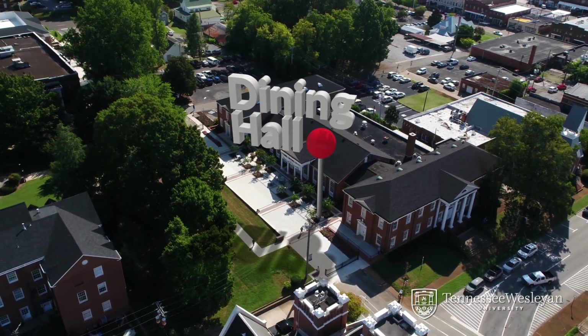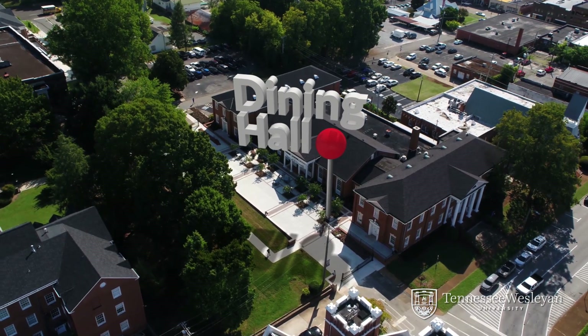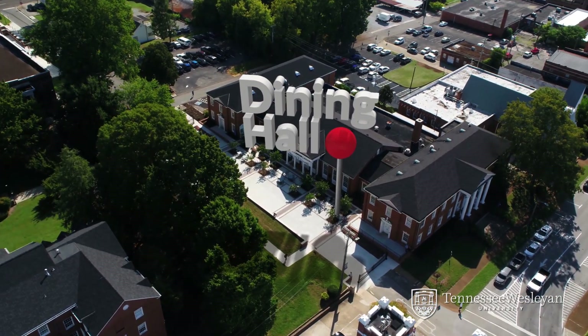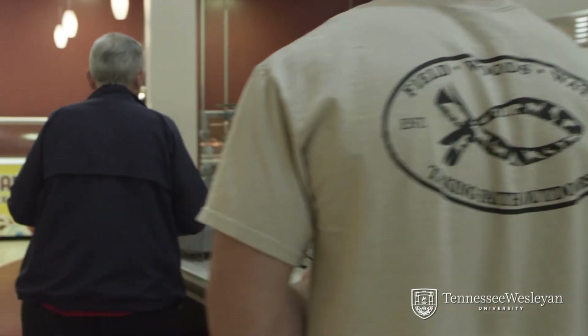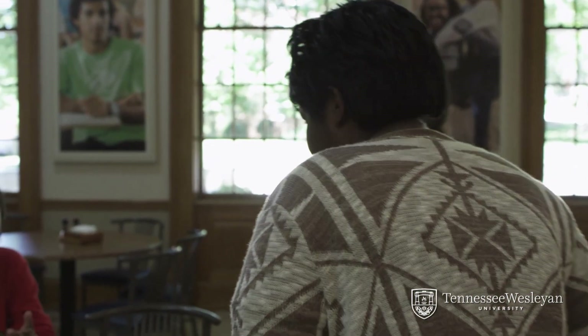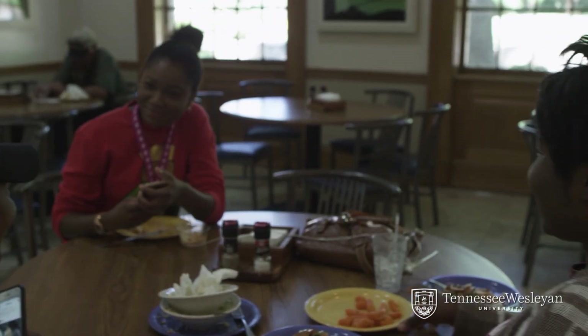Dining hall meals are all you can eat and residents have unlimited meal plans. There are special events and meals around holidays and finals, and weekly staples. The biggest weekly favorite is hand-dipped ice cream from the local favorite Mayfield Dairy on Fridays. Have a food allergy? Don't worry — the dining hall staff works hard to accommodate allergies and sensitivities.